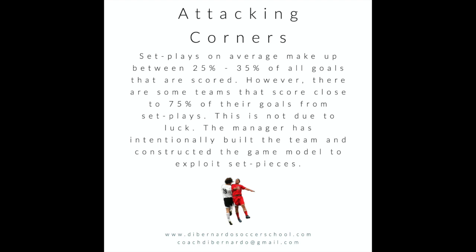First, let's start with the reality of set pieces. People say there are four areas of the game: attacking, defending, and transition. I would say now there are five areas of the game because set pieces are so important. In this video we're talking about attacking corners, but the reality is 25 to 35 percent of all goals are scored from set pieces.